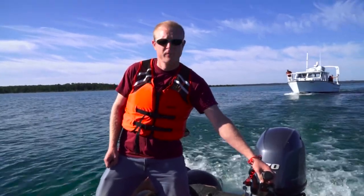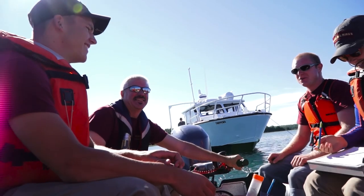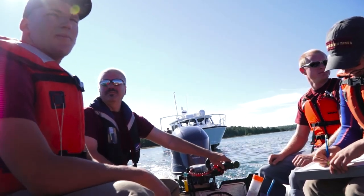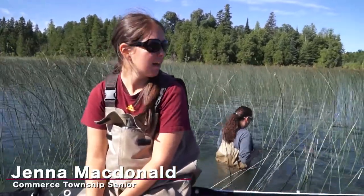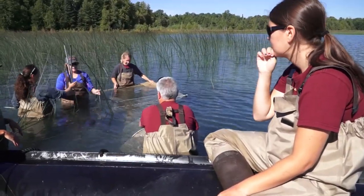Right now we're in Indian Harbor, in the inner chain plectus zone of Indian Harbor — that is Lake Michigan, the Beaver Island archipelago. Right now we are pulling in fish from our nets that we set last night. We're going to see what species live in this wetland and how many we can get.